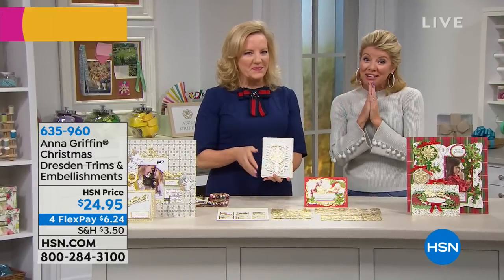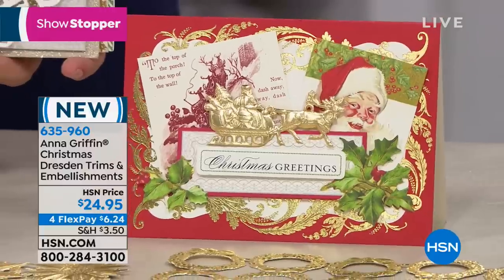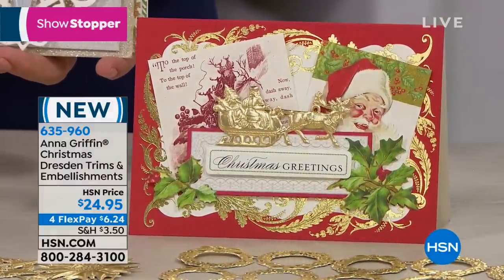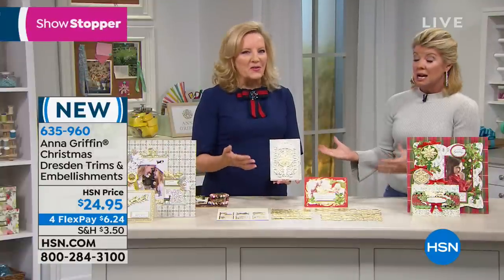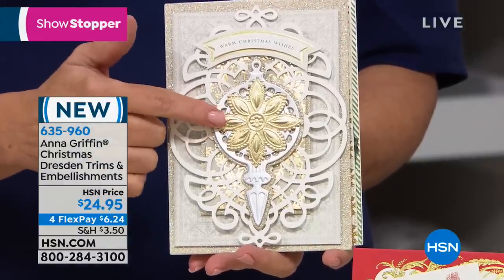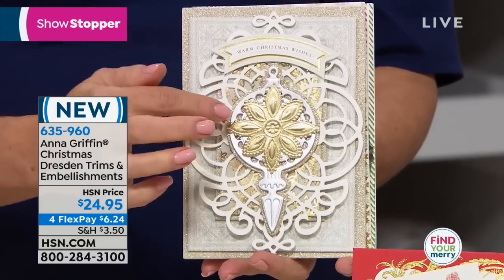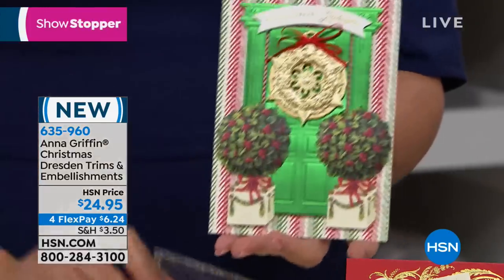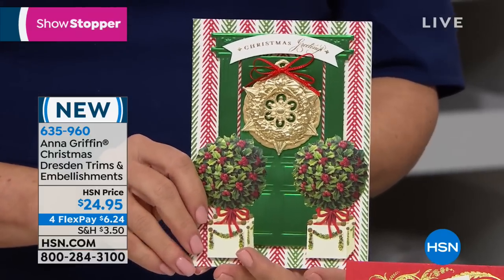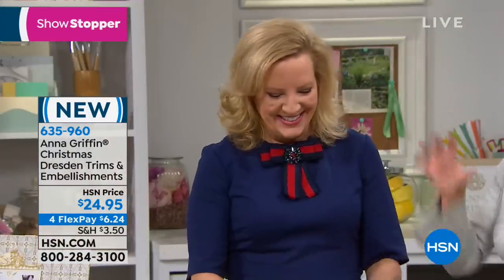It's our showstopper time — jewelry for your cards. We don't often offer these Dresden trims in this golden Christmas holiday theme. They're made in Dresden, Germany on 200-year-old presses. These are already finished, already foiled, already 3D embossed — gorgeous embellishments. We're talking major medallions, Santa and his sleigh in 3D, and the most beautiful medallions. One of my favorite things to craft with.